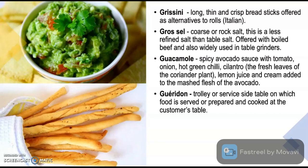Guéridon is a trolley or service side table on which food is served, prepared and cooked at the customer's table. Guéridon trolley or guéridon service can be utilized to serve salads, main course and also desserts. Popular desserts like crêpe Suzette may be prepared using this service.